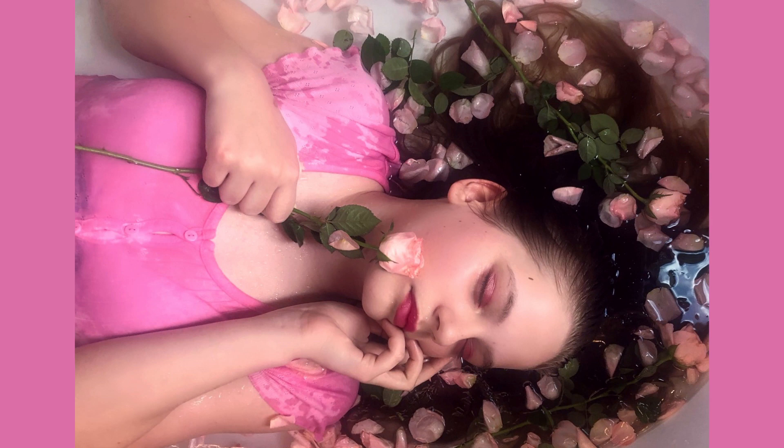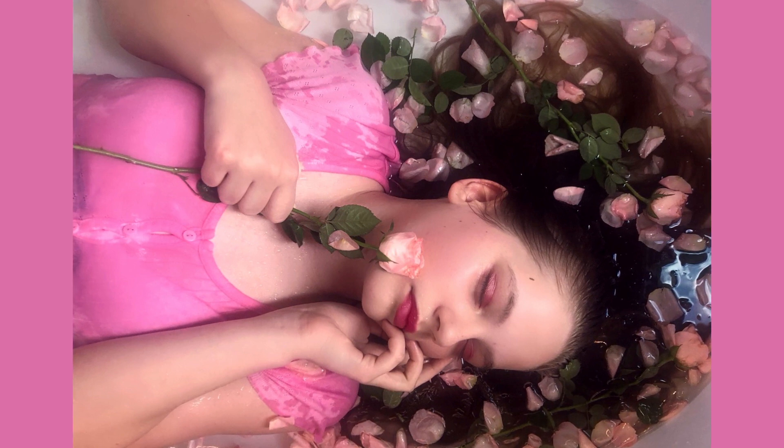Look at this photo. Observe the colour harmonies — the girl's shirt, makeup, the petals.